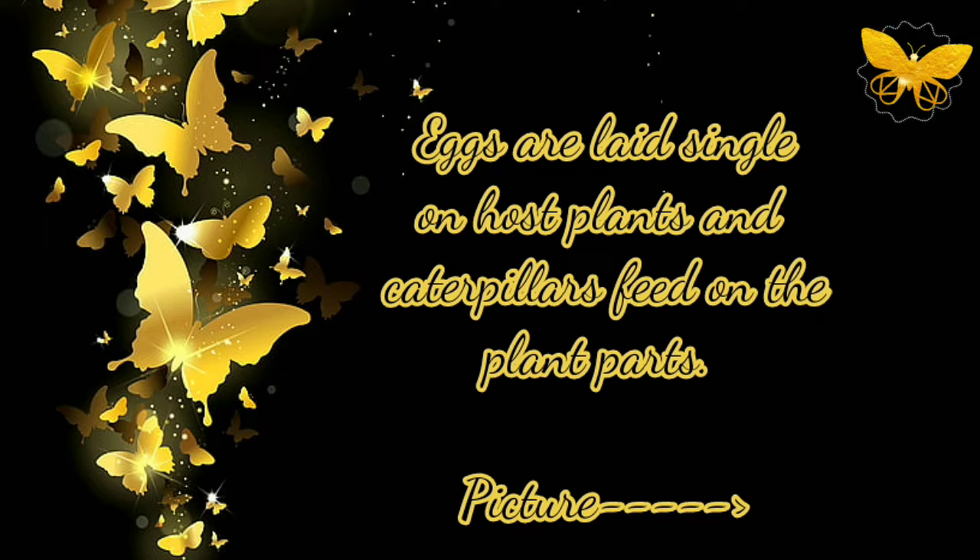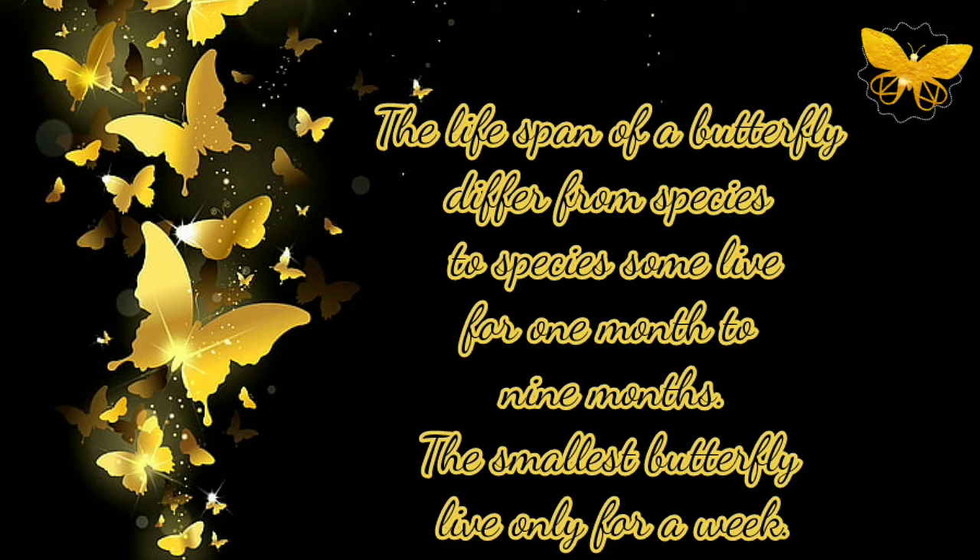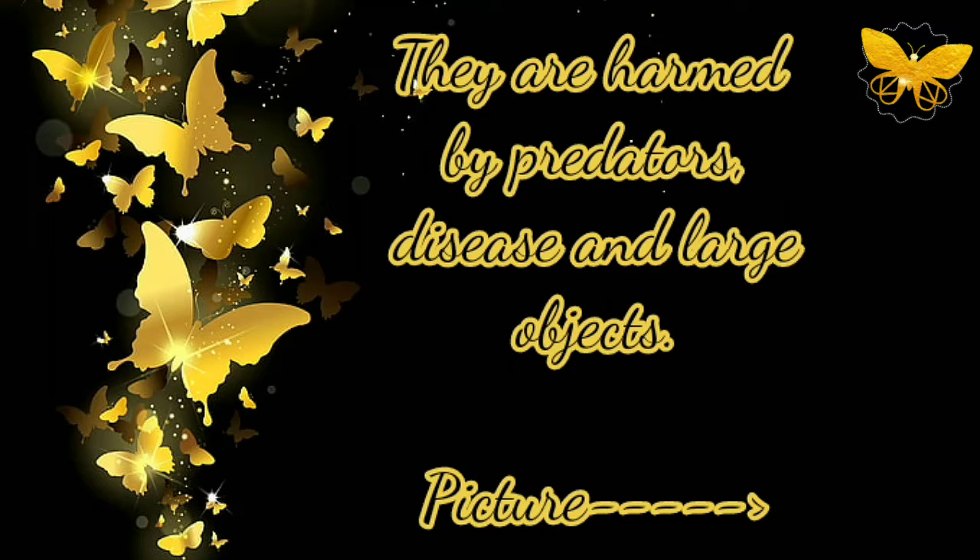Eggs are laid singly on host plants and caterpillars feed on the plant parts. The lifespan of a butterfly differs from species to species — some live from one month to nine months. The smallest butterfly lives for only a week.